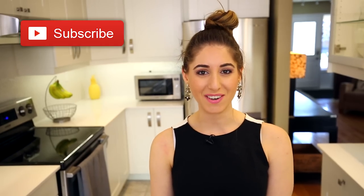Just a quick reminder, if you haven't done so already, subscribe to the Clean My Space channel and give this video a thumbs up if you like when I share cool new products.